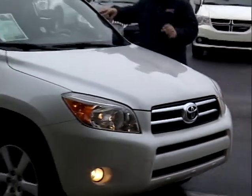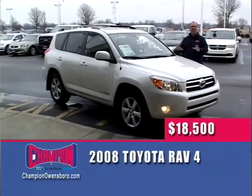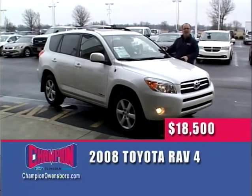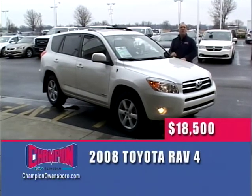Next up, a great vehicle — a 2008 Toyota RAV4, one owner, low miles, front-wheel drive, loaded Limited edition. $18,500 here at Champion Ford on The Wheel Deal.